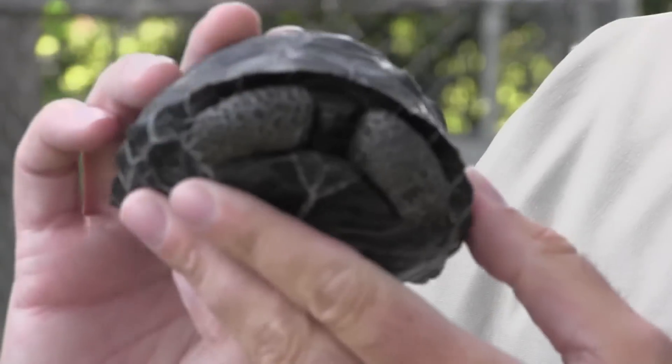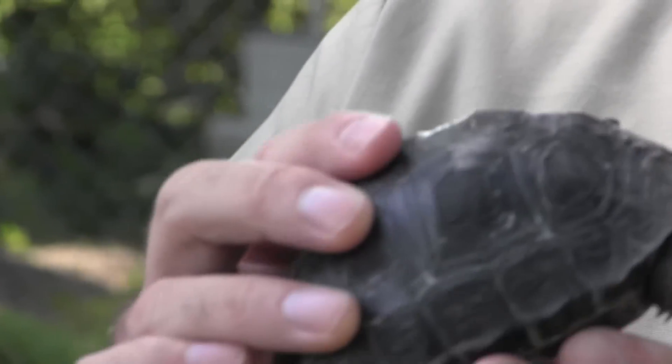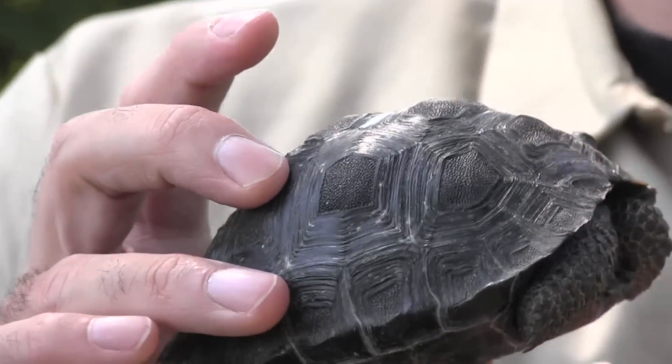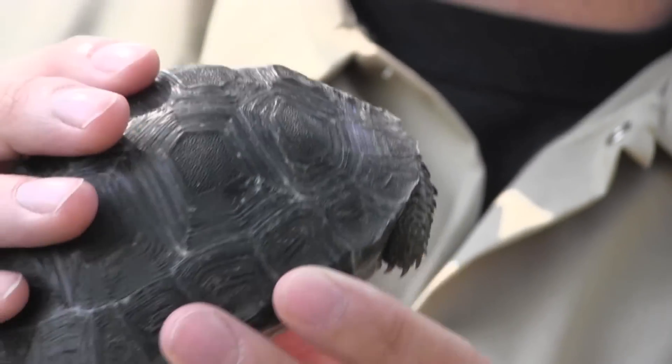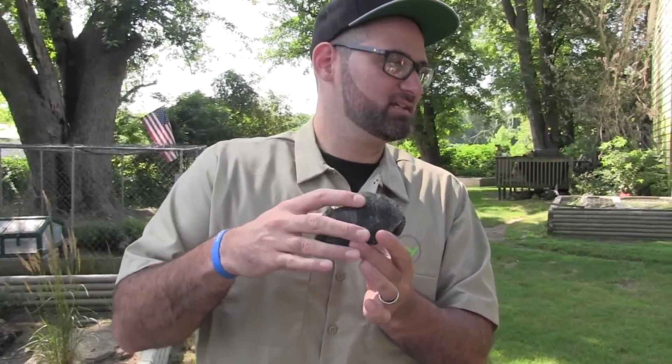Those are split scutes — gives her character. I like split scutes as long as they're not going to affect the whole shell. The easiest way to tell the difference between the two, by the way, is the nuchal scute. Actually I think the face is the easiest.